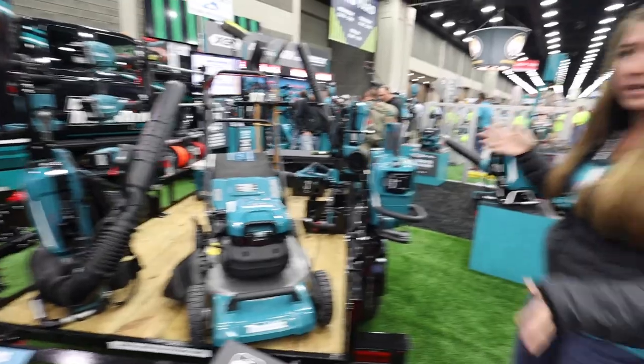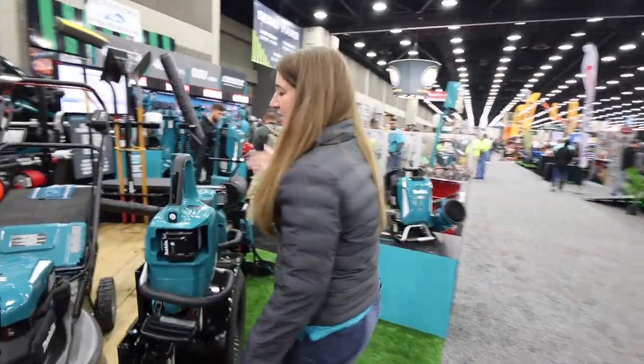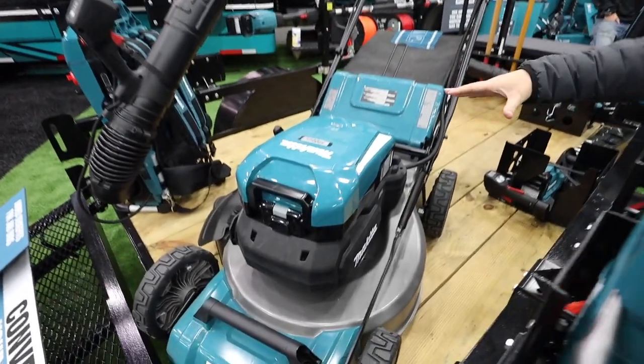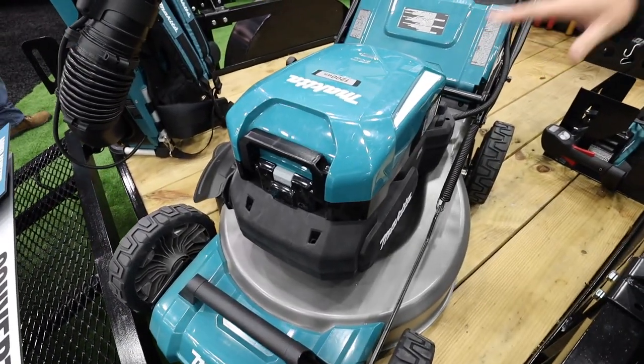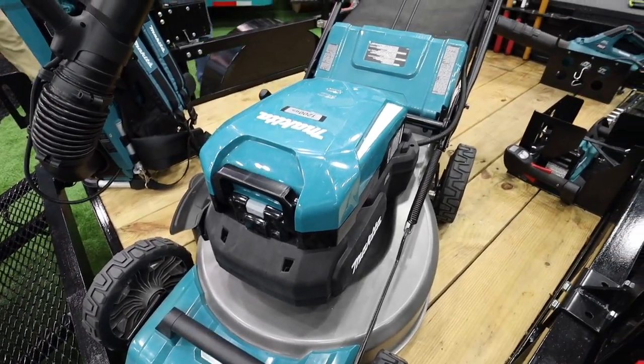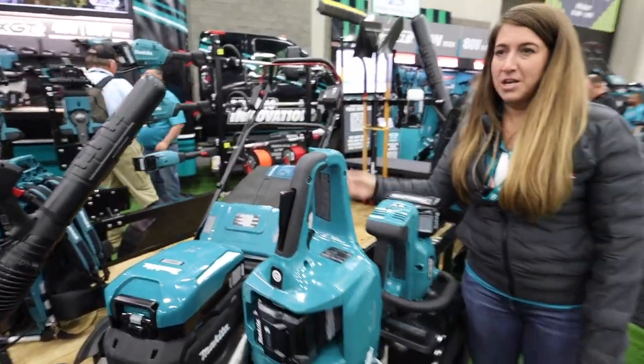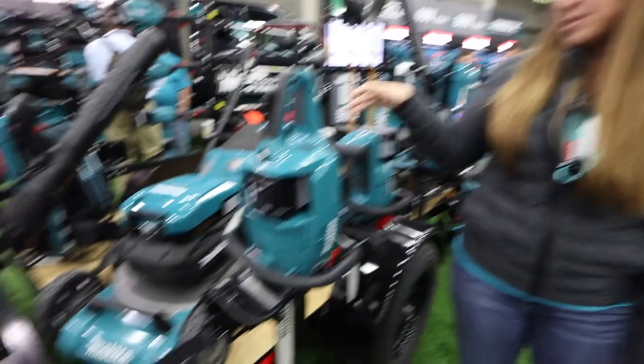One of the hero products I want to highlight — we've had it out in the market, but it continues to be a great entry product — is a mower that has fantastic long runtime thanks to this higher capacity 1200 watt hour battery. You can see durable features around the mower, from the handles that lock in place to the rubber tire treads.